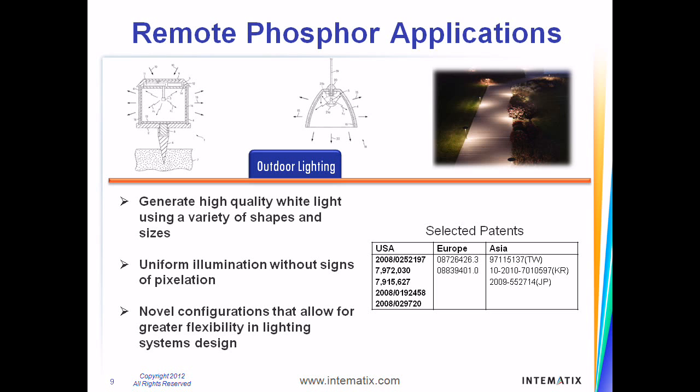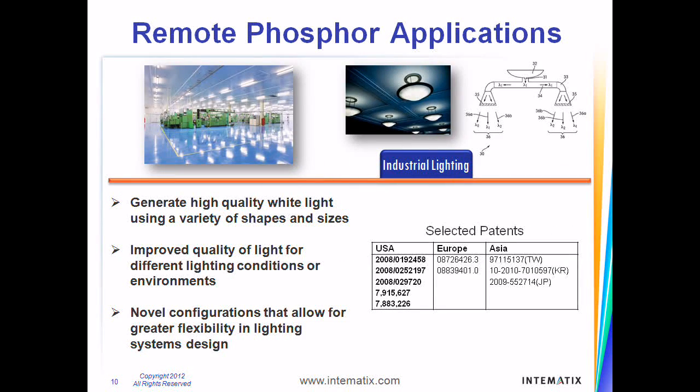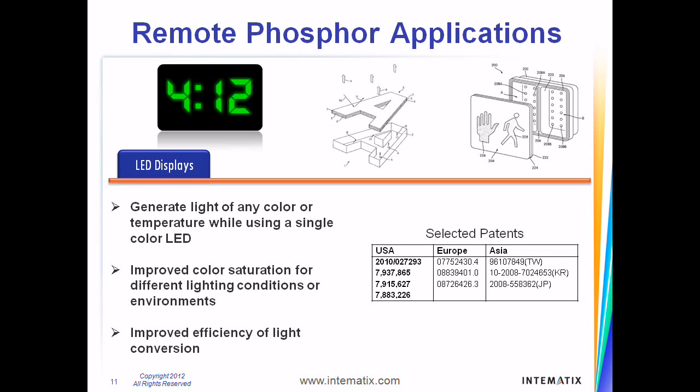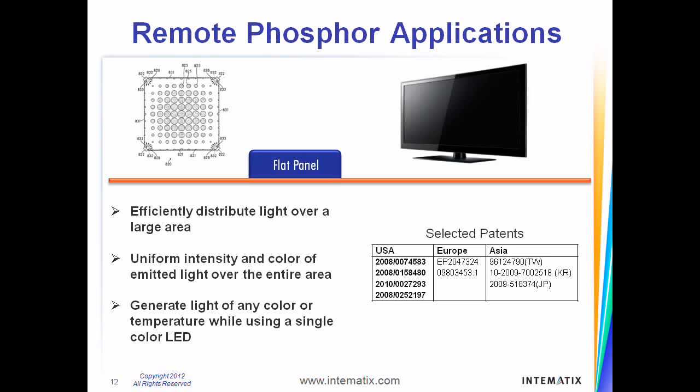These innovations make it possible to use our components in many different environments, including outdoor applications. We have patented technologies that address the extreme conditions of various industrial environments and provide the highest quality of white light using blue color LEDs. Having developed technologies that improve color saturation and efficiency of light conversion, our patents address remote phosphor applications for different lighting conditions and environments. Intematix's patents related to unique waveguide configurations and novel phosphor deposition methodologies address the uniform lighting needs of backlight and LCD display applications.